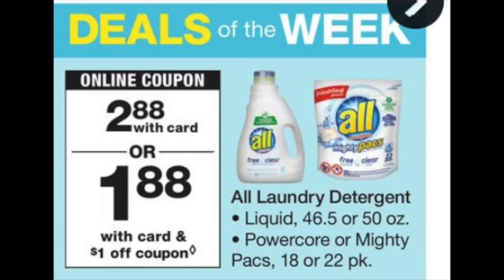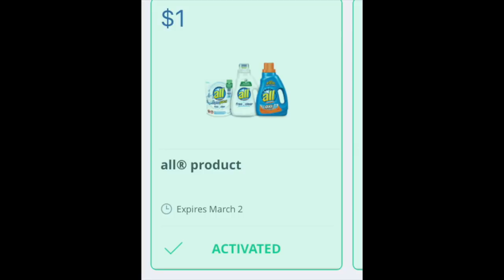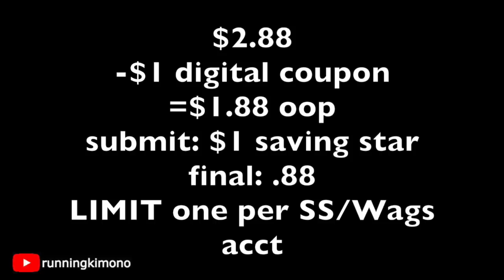The first deal is with the ALL detergent. A lot of people, especially ladies with babies, love this because it's really good for sensitive skin. It's $2.88. There's going to be a $1 load coupon on your Walgreens app, so load it. And if you have it, there's a dollar back from the Saving Star app — you definitely want to apply for that rebate. Here's the breakdown: one bottle is $2.88. You load that $1 coupon on your Walgreens digital account Sunday morning, pay $1.88 out of pocket, then submit $1 to Saving Star, making it $0.88. The limit is one per account for both Saving Star and Walgreens.